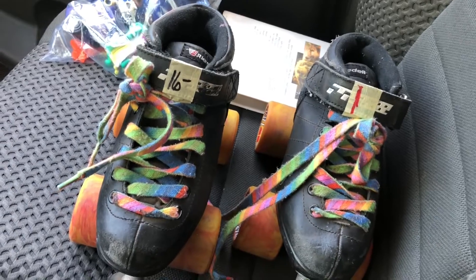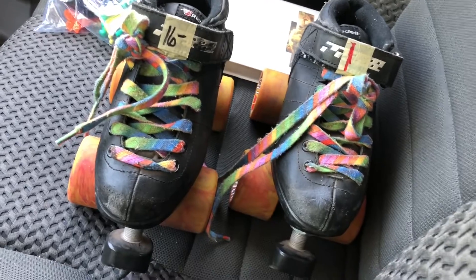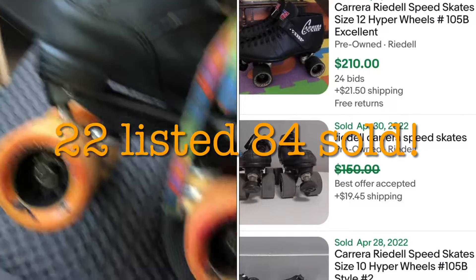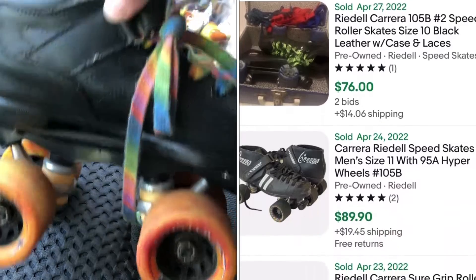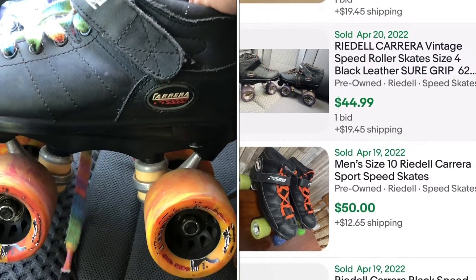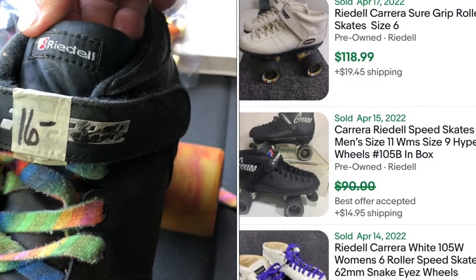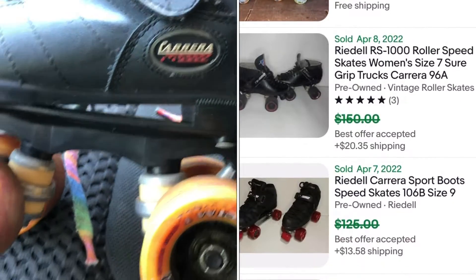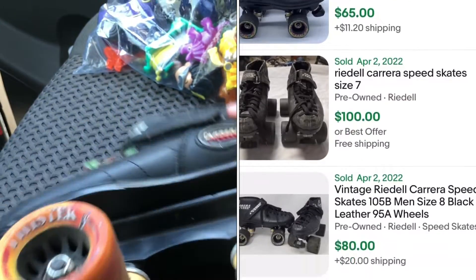This will probably be the last stop of the day — it was an estate sale. There was a lot of stuff in there but a lot of it was overpriced. I did find these roller derby roller skates — Rydell, style is Carrera. They're pretty small, size 4. They do sell, and even the smaller sizes sell. They've got big wheels and trucks and stoppers on them.